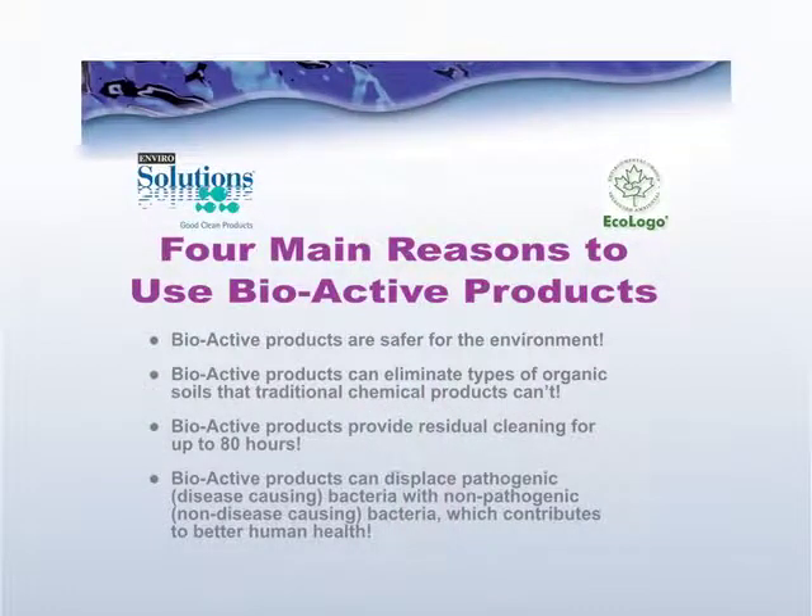In summary, there are four main reasons why you might want to use Enviro Solutions Bioactive products. First, they are certified as safe for the environment as well as humans, certified by Ecologo. Second, Enviro Solutions Bioactive products go after all kinds of soils — both organic and inorganic soils, easy soils and the most difficult soils. Third, they have the ability to have residual activity — not just initial cleaning ability, but cleaning for a residual period of time up to 80 hours, or longer if used in a septic system or drain pipe.